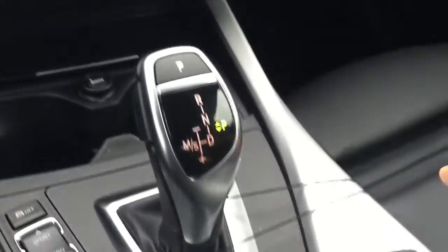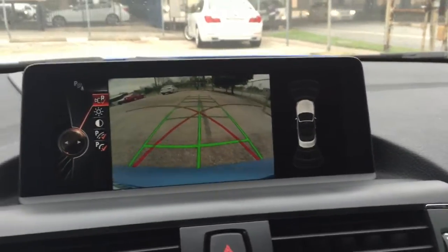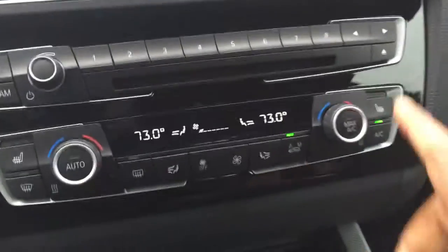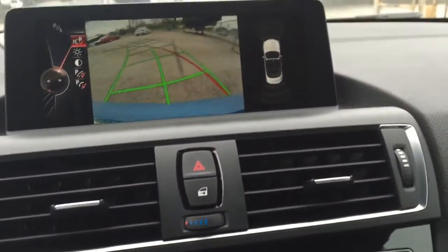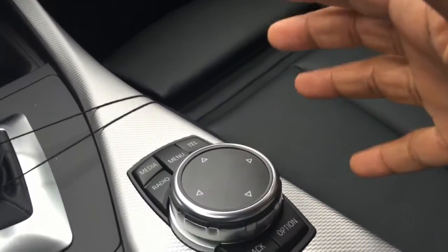Some of the other available options that this one has includes your park distance control, or driver assist package, which gives you park distance control and a rear-view camera that turns as you turn the steering wheel to let you know where you're heading. You also have heated seats available for both driver and passenger. This one also has the upgraded Harman Kardon sound system, giving you higher quality sound versus the standard BMW system. And of course you have navigation, and included on all navigation units is this touchpad — you can literally write in directions or adjust your bass and treble as well.